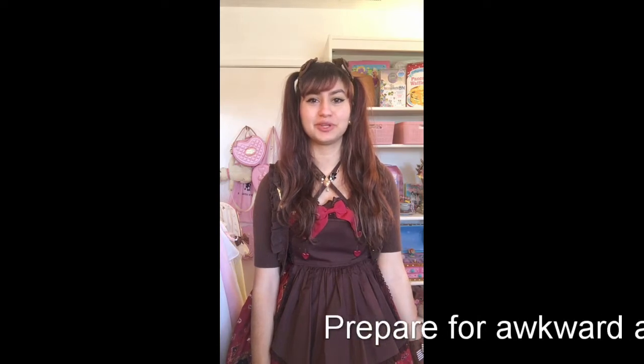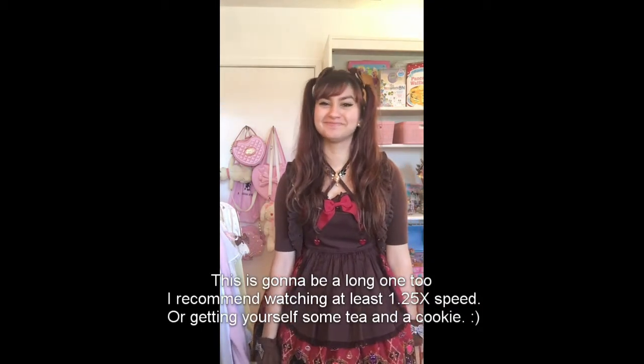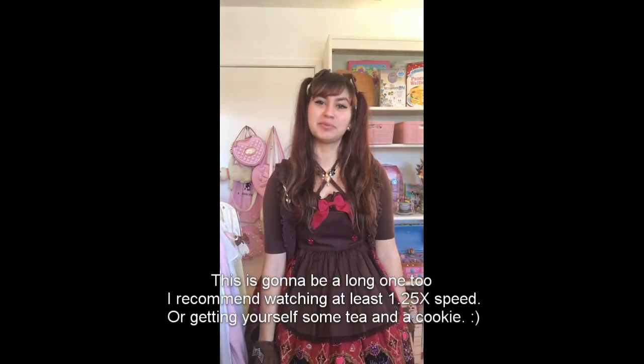Hi, this is gonna be so awkward — so incredibly awkward. This is my first time trying to make a video. I go by Suki or Toothy online, and this is going to be a Lolita wardrobe video. You can tell it's gonna be bad — I've been in Lolita for about five years.